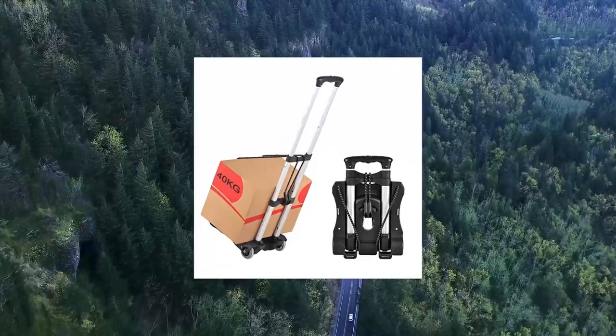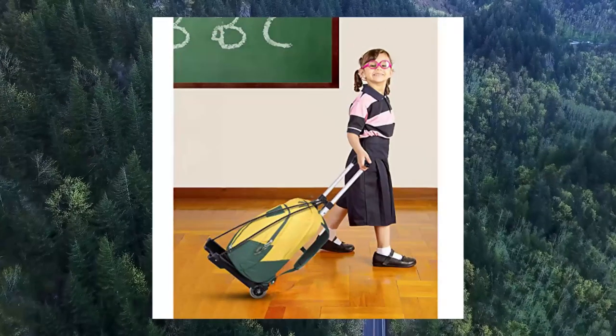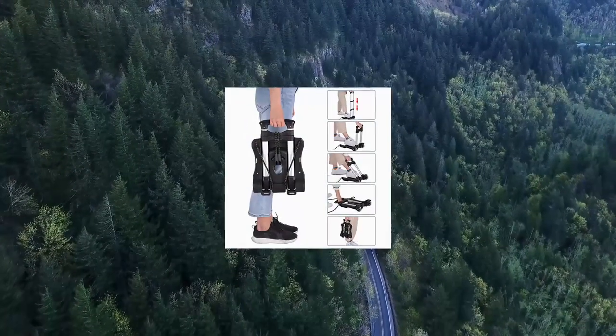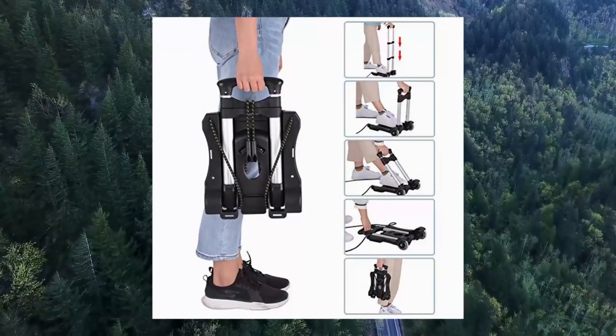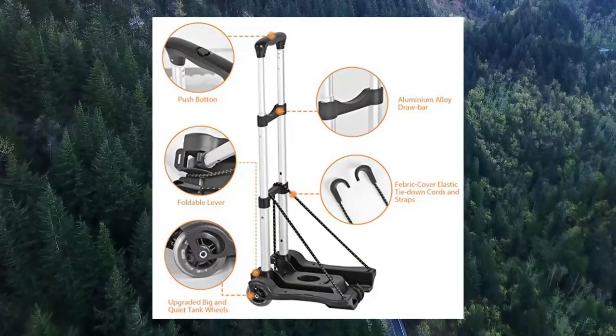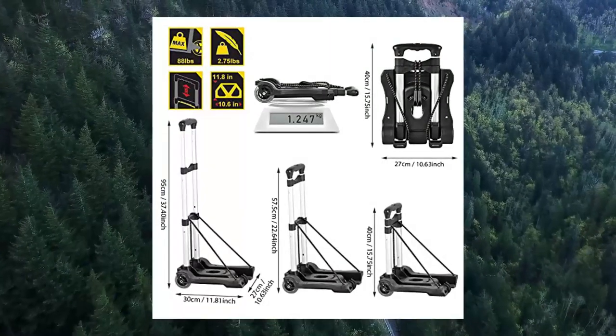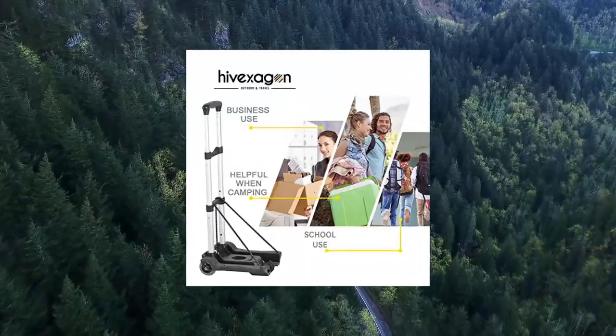Folding Luggage Cart — high load capacity, compact, lightweight and durable aluminum alloy travel trolley for luggage. Foldable and easy storage: can fold up quickly enabling ease of transportation and storing out of the way. With this design, it only takes seconds to open and close.